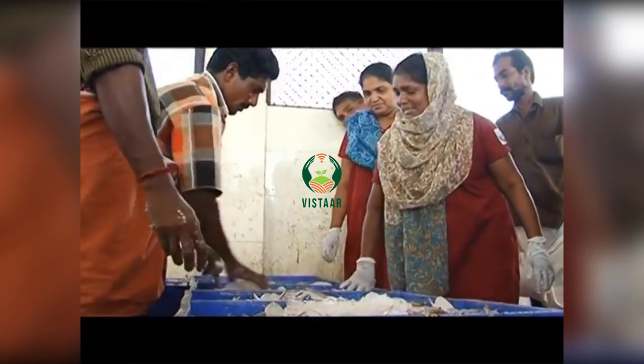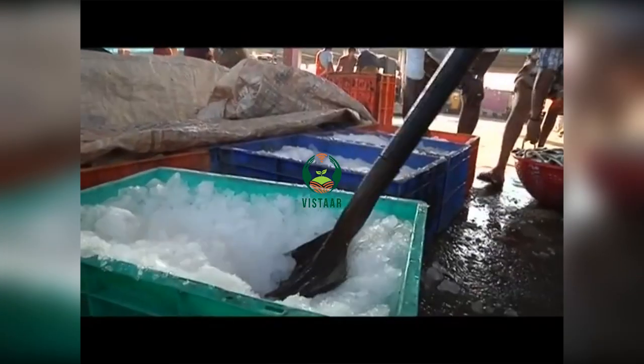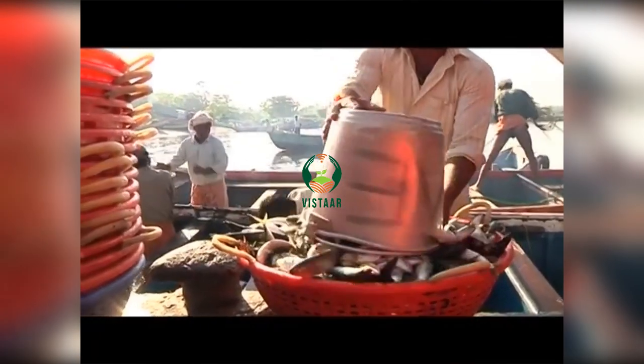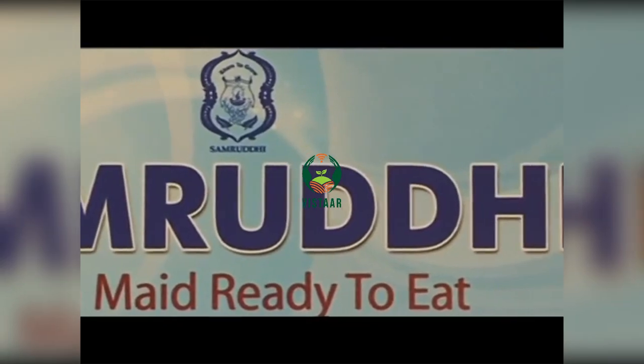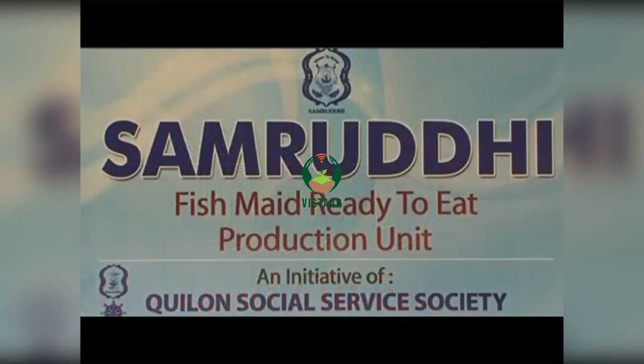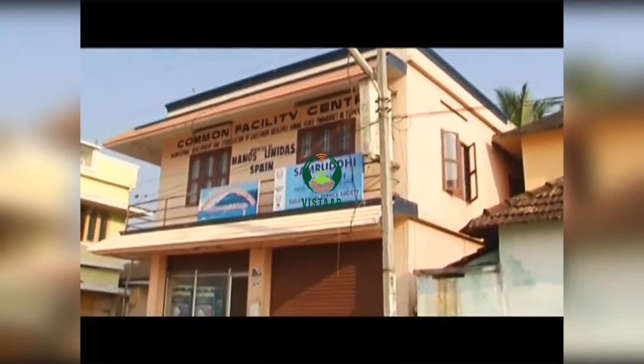When the fishing boats arrive, the fishermen, with whom they have entered into a fixed base price agreement, hand over to them on an average 200 kilograms of fresh pelagic fish. The women return with the fish to the common facility center provided to them by an NGO, Kilon Service Society, where they immediately start work.